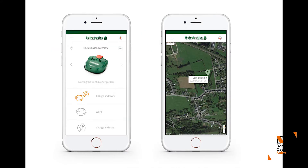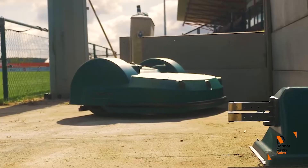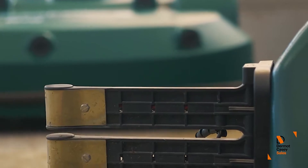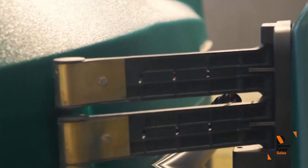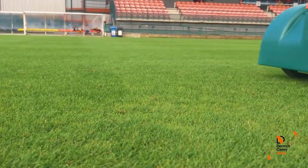With GPS tracking, energy savings, low CO2 emissions and intelligent mowing, the Big Mow and Park Mow mowers are surely the future of lawn mowing. You can now leave your turf to the experts and never look back again.